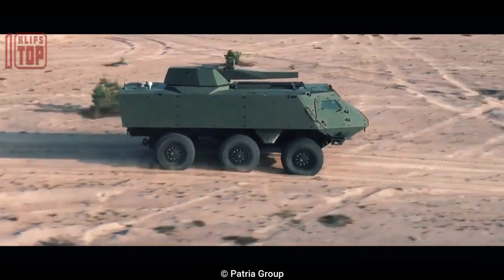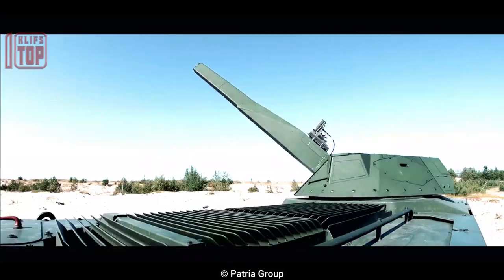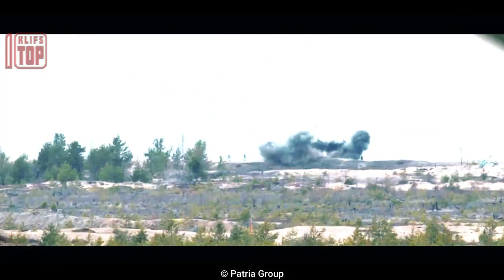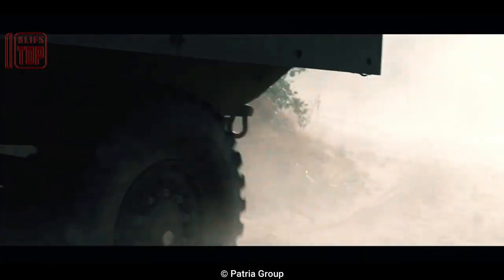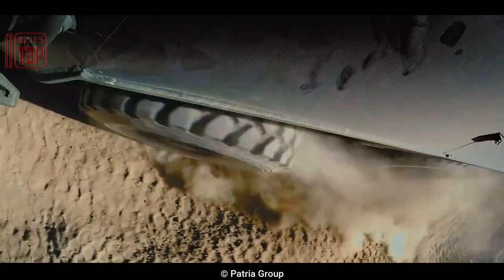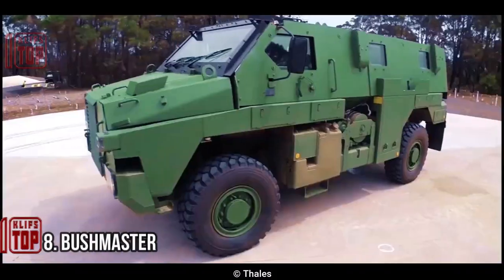The Patria 6x6 has a remote-controlled weapon station that can be mounted with a 40mm automatic grenade launcher or a 12.7mm machine gun. It is highly mobile and built to function in a variety of environments and climates, with an 800-kilometer range and a top speed of 100 kilometers per hour.